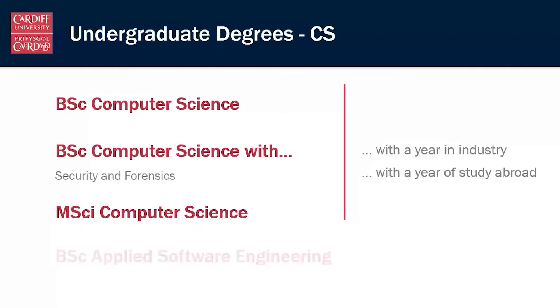We have three-year programs: the BSc Computer Science, the BSc Computer Science with Security and Forensics, and our four-year MSci Computer Science. All of these are available with a variant where we add an extra year between years two and three — you can either undertake a paid placement on our year in industry option, or go and study computer science somewhere else in the world on our year of study abroad.